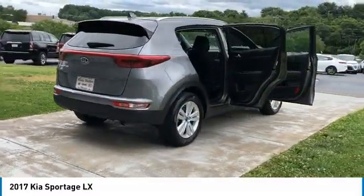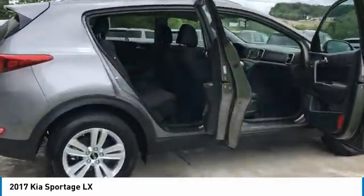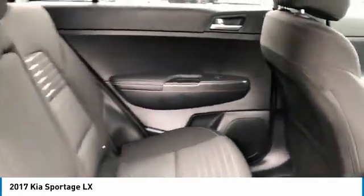Aluminum wheels, traction control, daytime running lights, remote keyless entry, and FWD, headlights auto-off, mirror memory, security system, cruise control, trip computer.